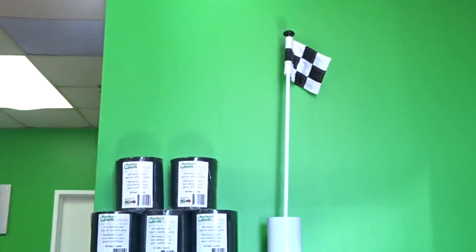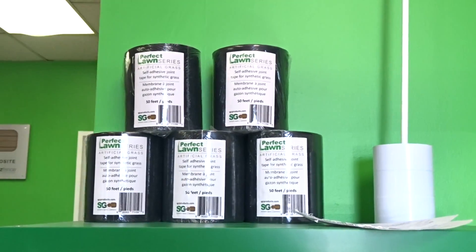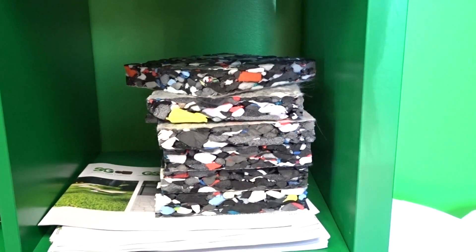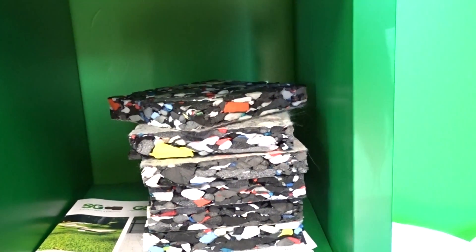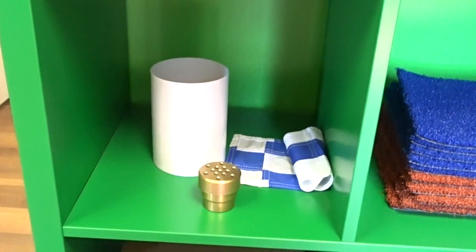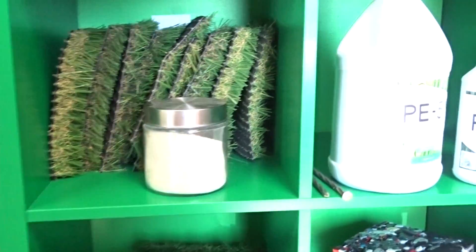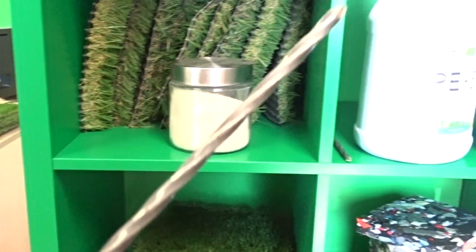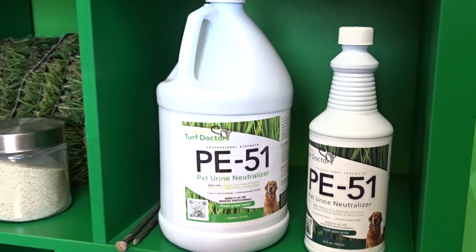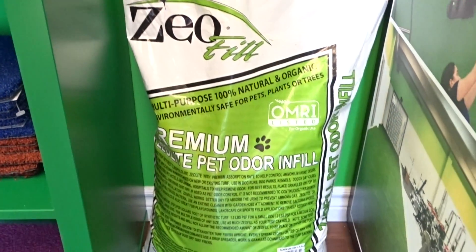Here at SGC, we have everything available for your installation. If you're doing a putting green, we have the flag and cup, and our seaming tape, which is one of the best in the market. Our easy pad option is available for those creating outdoor play areas for their children. We have our drainage, all accessories, and spiral nails for your installation. We also have deodorizers available, as well as Zeofil, which is an infill made to assist with dog urine — definitely recommend it.